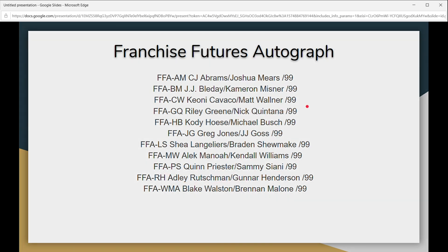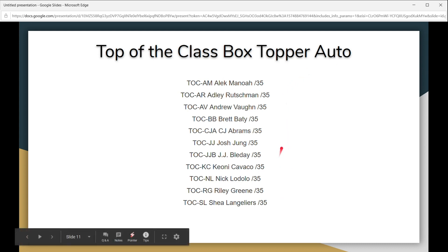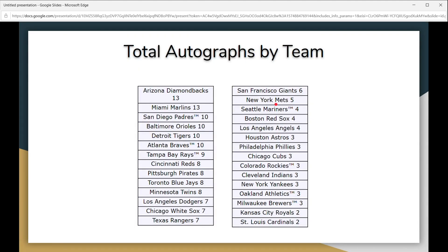Then you've got the Top of the Class box topper autos. There was no mention of box toppers on any of the websites I went to for info — the only way we know there are box toppers is that there's a box topper auto checklist. It would be phenomenal to get one of these because it's all the good players, and they're numbered to 35, so that's looking pretty spicy.